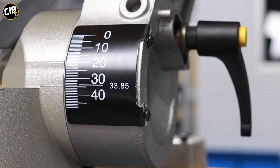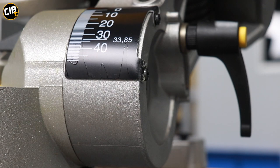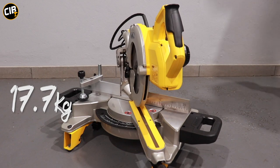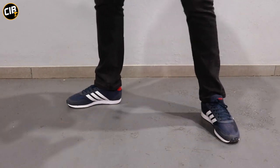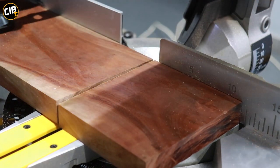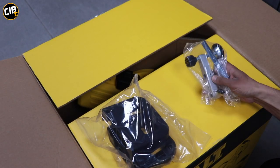The DWS778 allows you to do a single bevel at 48 degrees, and also allows you to do mitre cuts both left and right at 50 degrees. At 17kg, the DWS778 is lightweight and easy to move around the job site. It has a maximum depth cut of 85mm and a cross cut of 305mm. For a more detailed video, please click the link above where you'll see the unboxing of this machine and what you're getting in the box.